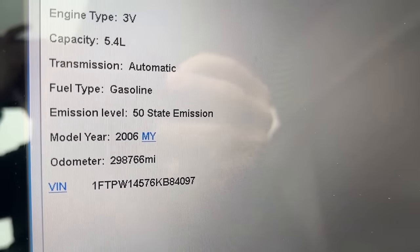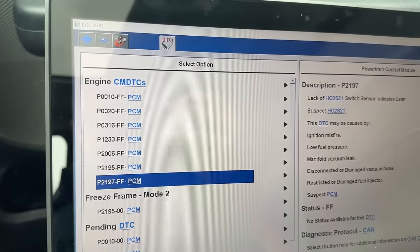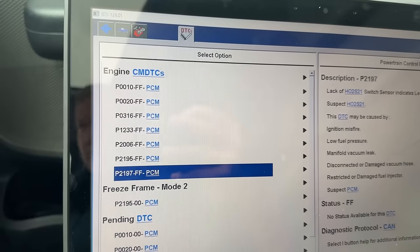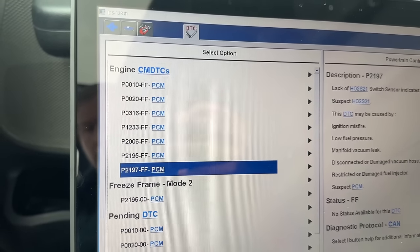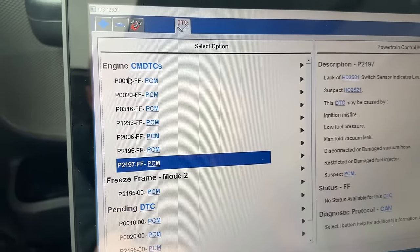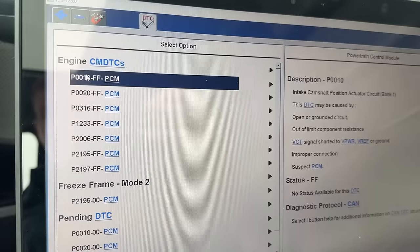On to some scan tool diagnostics — look at that, 298,000 miles. These trucks are great work trucks as long as you maintain them. The very first thing you want to do is pull codes any time the engine is running rough and you have a check engine light on. There are a lot of codes going on here. What you want to do is take a picture of the codes, clear them, start fresh, set new codes, and see what's actually current. Take these codes with a grain of salt — your customer or relative has probably been in there digging around trying to diagnose it themselves.